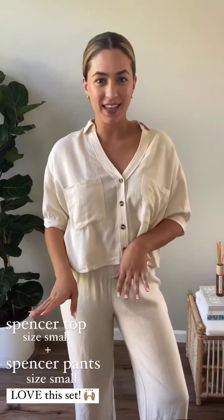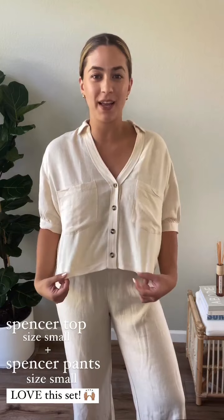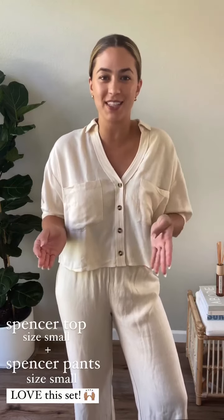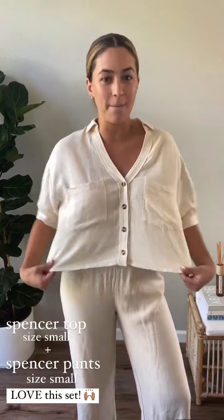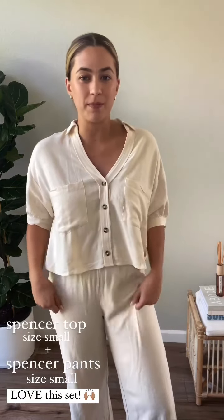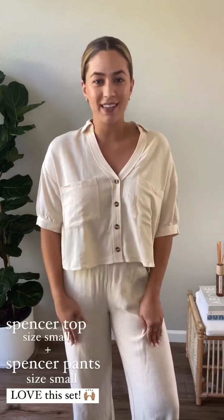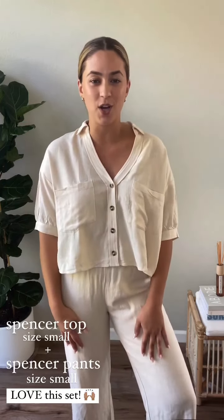The Spencer Pants actually have a matching top — this is the Spencer Top — and I could not go without showing you guys the matching set, because I know for me personally I love a matching set. That just makes getting dressed in the morning so much easier because you know these pieces were literally made to be paired with each other. They're the same dreamy linen blend material, same exact color. The top we have in bone, navy, and black right now, so if you're eyeing the Spencer Pants in any of those colors you should definitely check out the matching top as well.